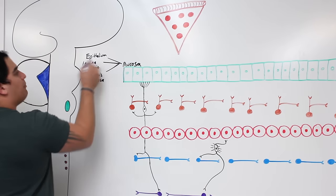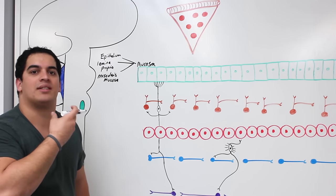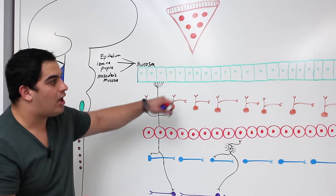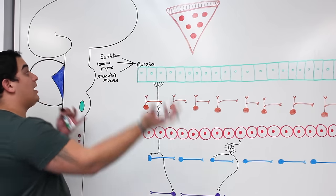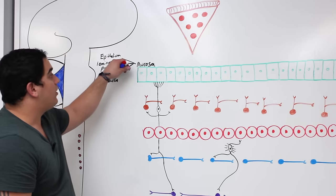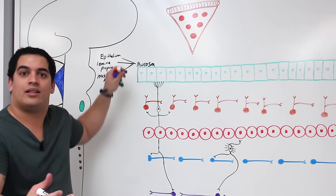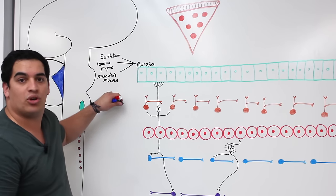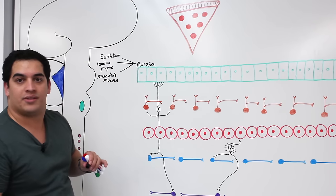The epithelium is different from organ to organ. For example, the esophagus is stratified squamous epithelial tissue, but the stomach, duodenum, and pretty much all the intestines are going to be simple columnar. The trachea has pseudostratified ciliated columnar epithelial tissue. But in general, the three parts of the mucosa are: epithelium, lamina propria, and muscularis mucosa.